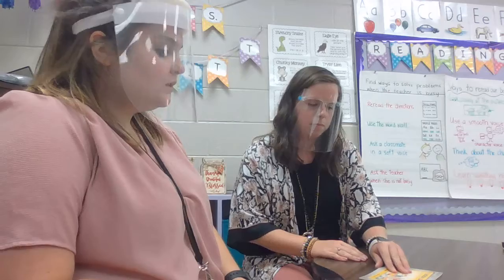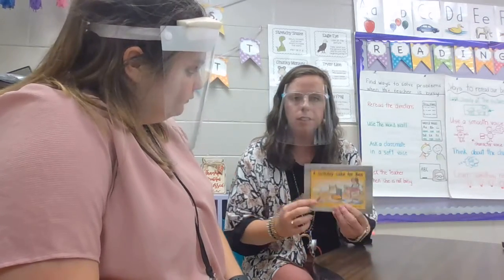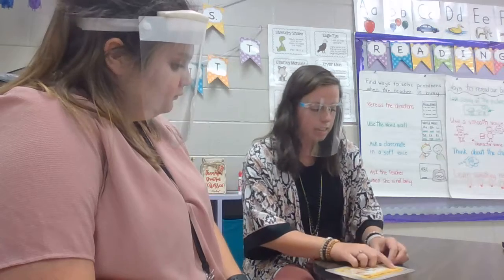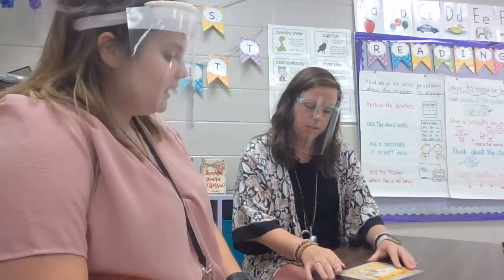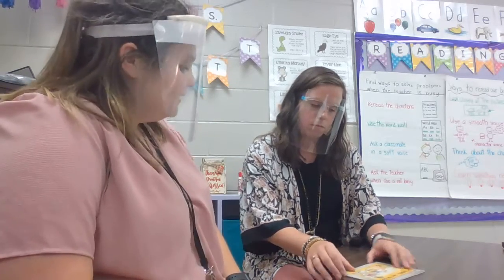If you need to, you can cover up the words for this part so we just focus on the pictures. First thing we need to do is remember that we always read left and right. But we should start by looking at the cover and the title. So here's the cover and my title is A Birthday Cake for Ben. As we start reading we want to make sure that we are pointing at every word. You may go ahead and start.